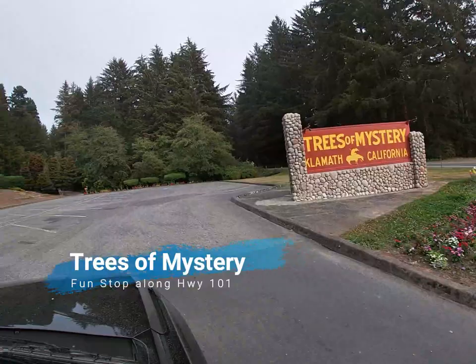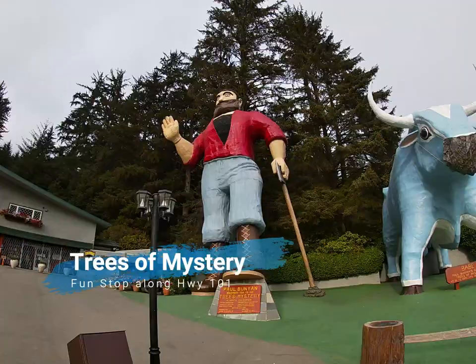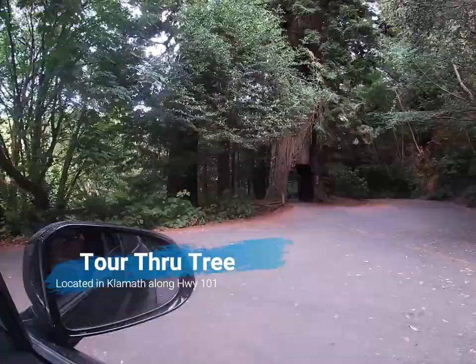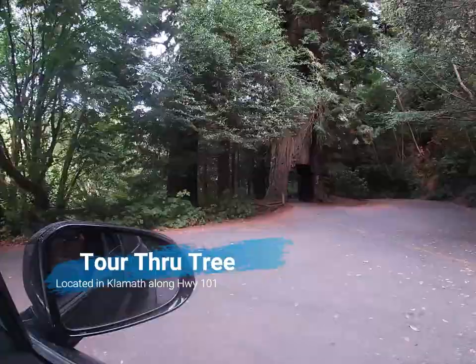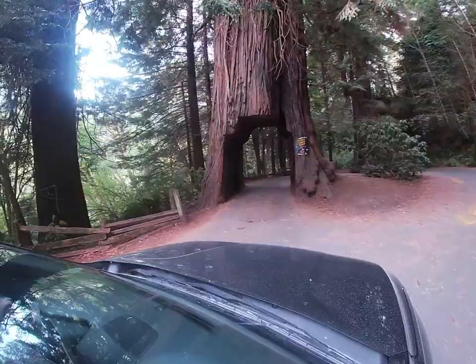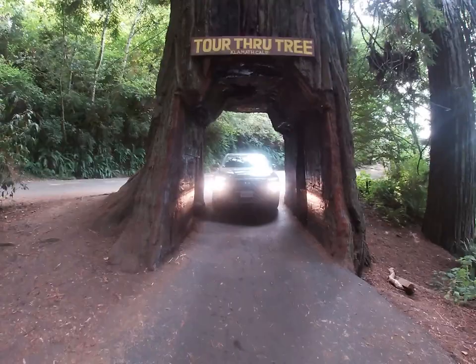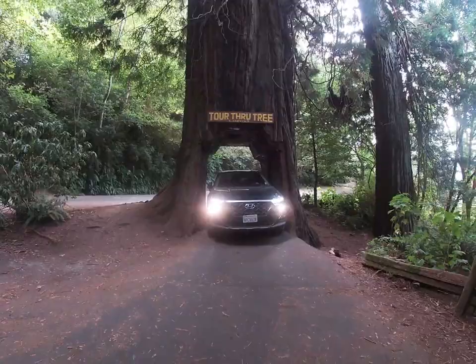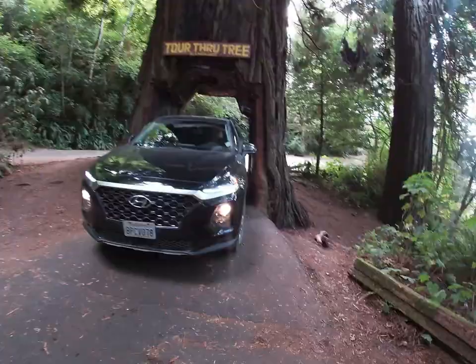If you want to add more fun to your adventures through the forest, check out the Trees of Mystery featuring Paul Bunyan and his ox Babe. Another must-see stop is the Tour Through Tree in Klamath — you really should drive through this living tree. It's a quick stop, about 15 minutes to take photos and enjoy the quirky experience. Entry is about five dollars and you must fold your mirrors in to squeeze through slowly.